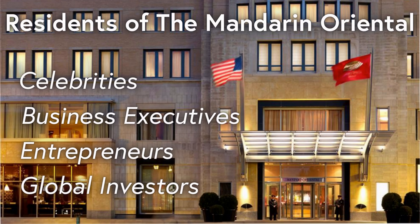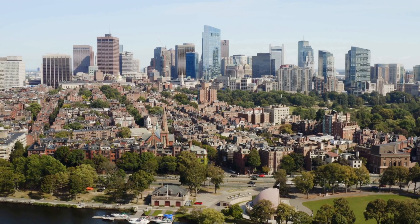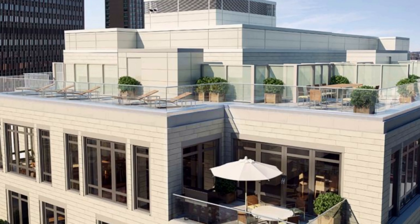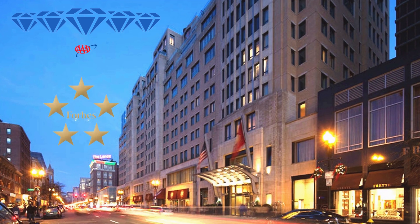The demographic profile of the Mandarin Oriental is diverse and attracts some of the most affluent individuals in the world. Residents include prominent public figures, business executives, entrepreneurs, and global real estate investors who appreciate the privacy offered by the building. In terms of architecture, the building was designed based on first-class resorts and ocean liners, with a sleek facade hinting at the 1920s and 30s. Upon opening, it received both the AAA Five Diamond Award and the coveted Forbes Five Star Award, as well as several other design awards.